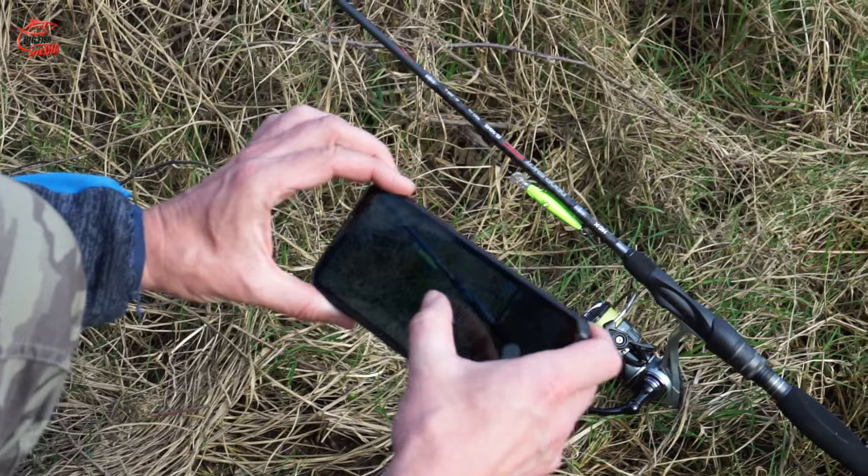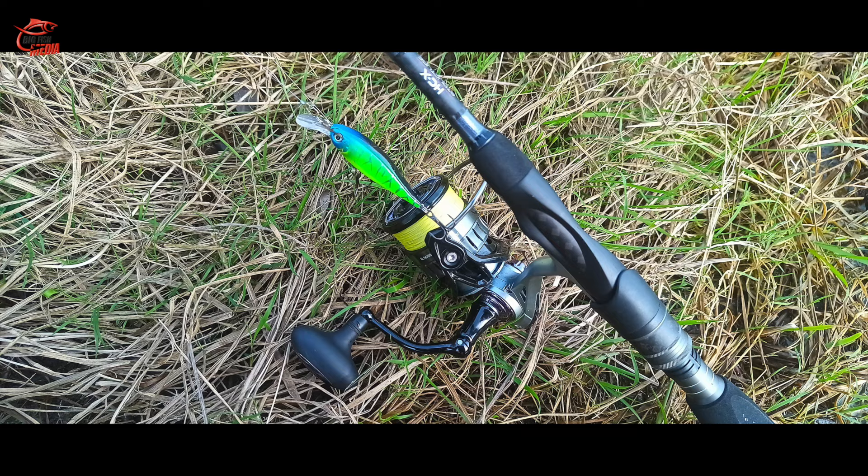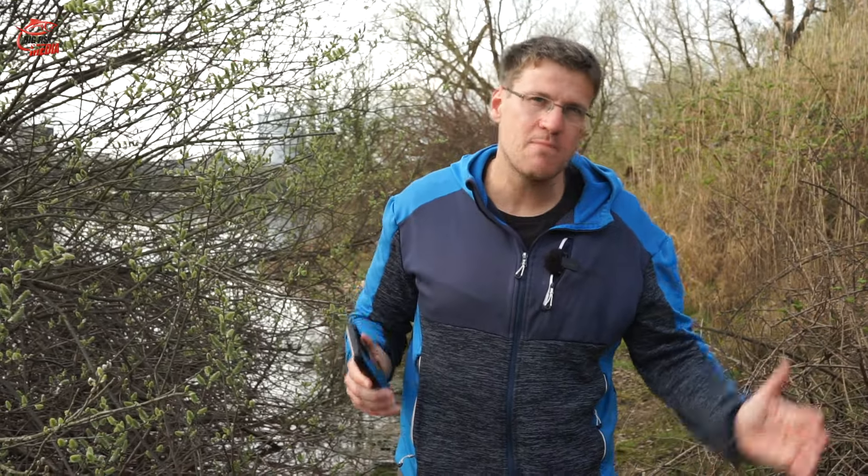Was natürlich auch wichtig ist für uns Angler oder auch für alle Smartphone-Besitzer, ist eine gute Kamera und eine gute Videokamera. Denn man möchte beim Angeln ja auch Fotos machen und seine Angelabenteuer festhalten. Das könnt ihr natürlich auch mit diesen Rugged- bzw. Outdoor-Phones, denn die sind wirklich mit guten Kameras ausgestattet. Und weil das Smartphone wasserdicht ist, könnt ihr sowohl außerhalb als auch im Wasser Fotos machen und filmen – besonders cool, wenn man einen Köderlauf oder eine Szene vom Drill mit dem Fisch unter Wasser filmen möchte.